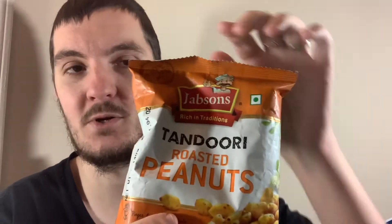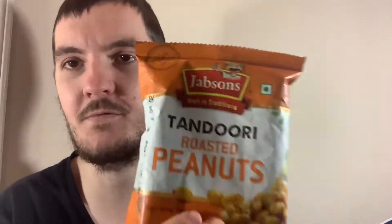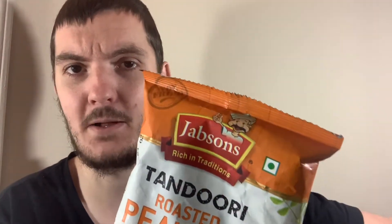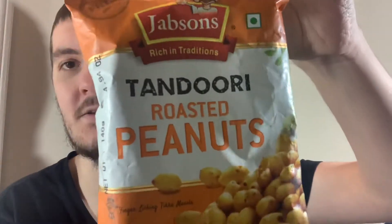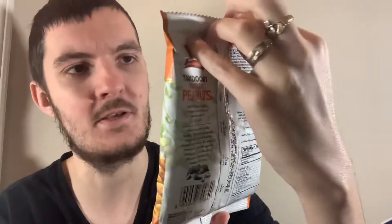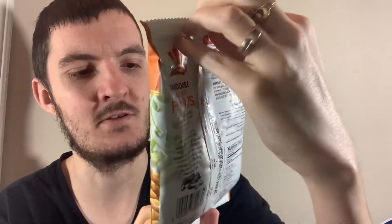Hey, what's going on guys, my name is Nathan and welcome back to Snack Saloon. Today I've got something from India — it's been a while since I did something from India. I picked these up from Kroger, a supermarket here in the US. They have an international aisle and this was in the Indian section. As you can see: tandoori roasted peanuts.